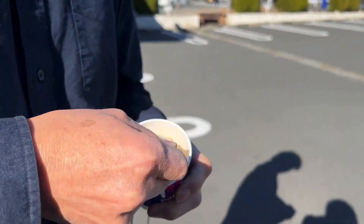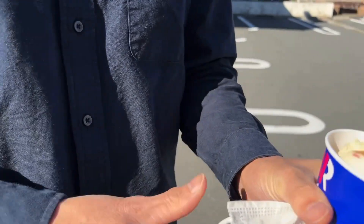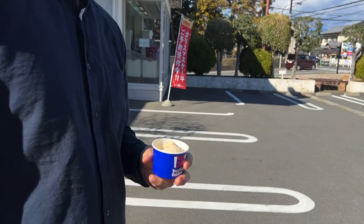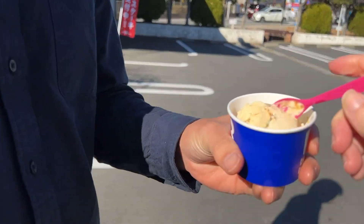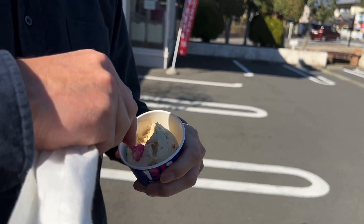Hurry, Toshi, give me a spoonful. Harry Potter magical ice cream — thank you, Toshi. There it is, magical ice cream. It almost tastes like a tropical vanilla ice cream.